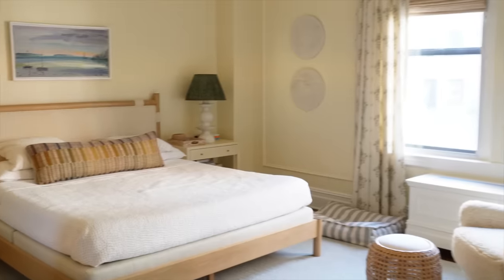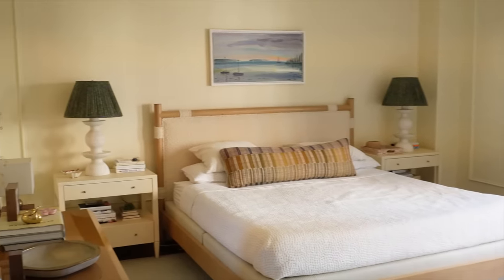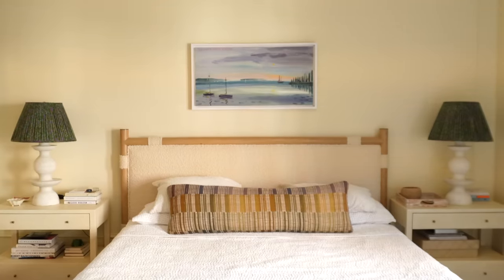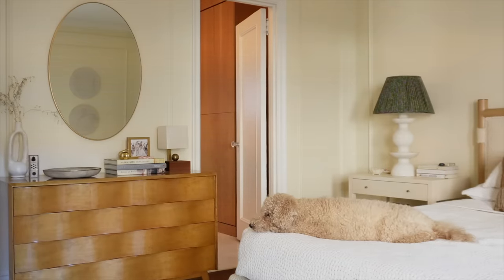My favorite room is probably my bedroom. It's just a place of zen where I can go at the end of the day. I'll dim the lights — it's just a little more quiet, and after looking at so many prints and patterns during the day at work, it feels like a nice relaxing place to unwind.